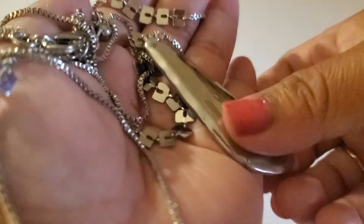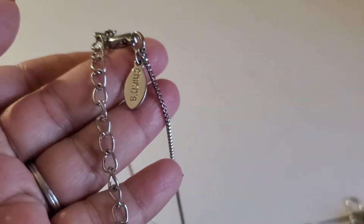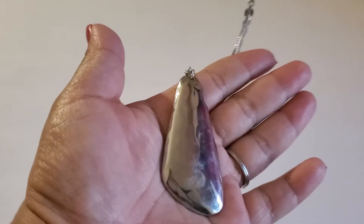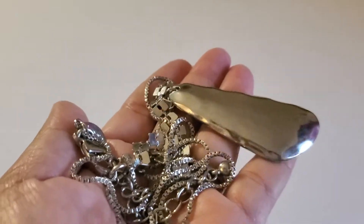And then I have this Chico necklace — super long, silver tone. It says Chico right there, with the lobster clasp and the extender. It does have some wear. It will be $5.